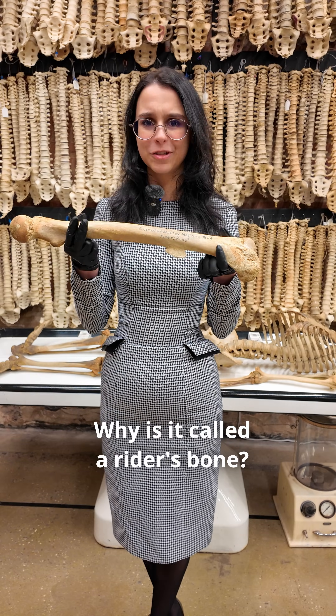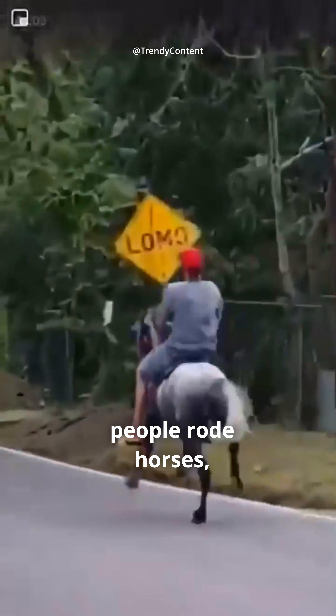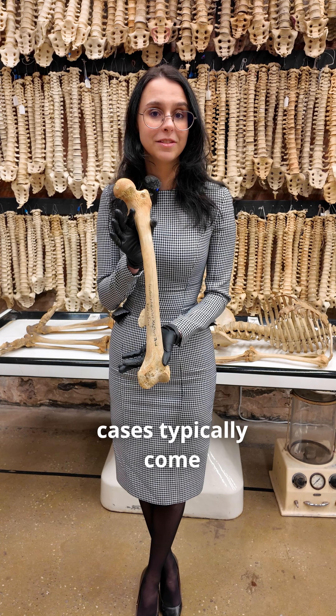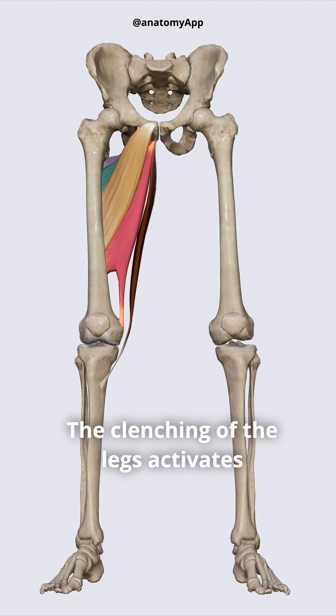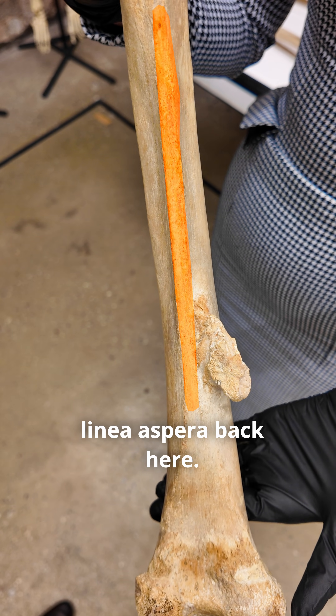But why is it called a rider's bone? Well, back in the day before people had cars, people rode horses, and horseback riding puts a lot of strain on your femurs. The most extreme cases typically come from bareback horse riding, which is when you don't use a saddle so you have to clench the horse extra hard. The clenching of the legs activates your adductor magnus muscle, which connects to the linea aspera back here.